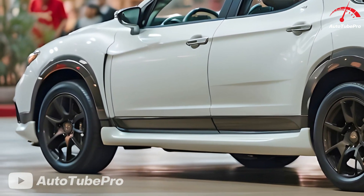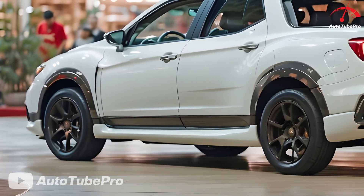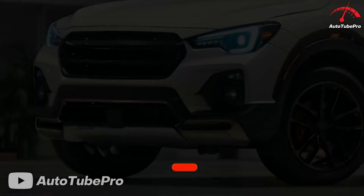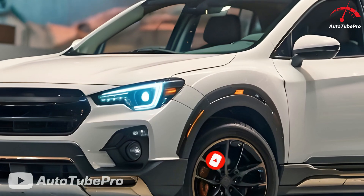A modern Baja concept would feature a sleek and contemporary design in line with Subaru's current lineup. The front would have black cladding and body-colored inlays, giving it an off-road-ready look. The hood would feature an intercooler scoop, hinting at potential turbocharged power, and the slim daytime running lights would add a sense of speed even when stationary.